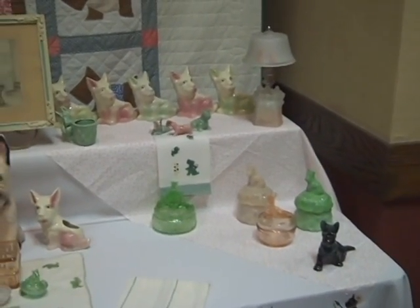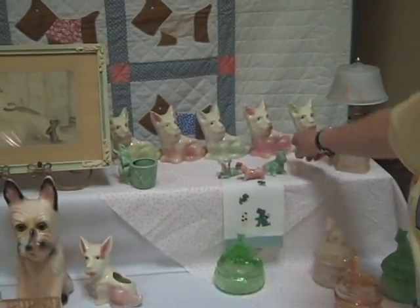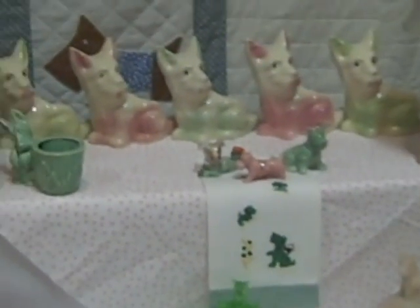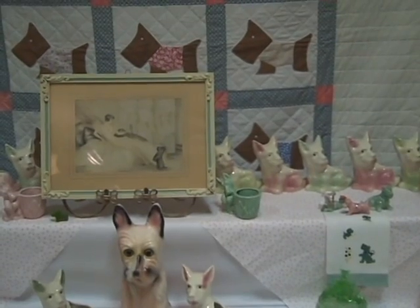Well, years ago when we first started collecting, I fell in love with these little cheap pottery Scotties. I thought it would be kind of cute to look at them and see that, even though they're the same, they're different — they're in different colors and their faces really do look different. So over the years, I've looked for just the pink and the green.